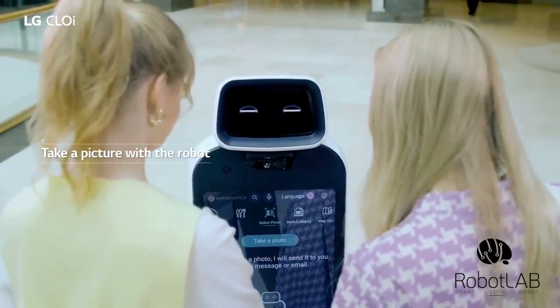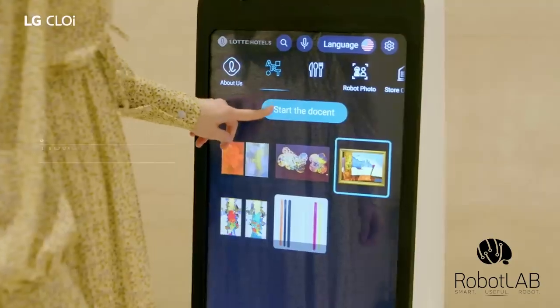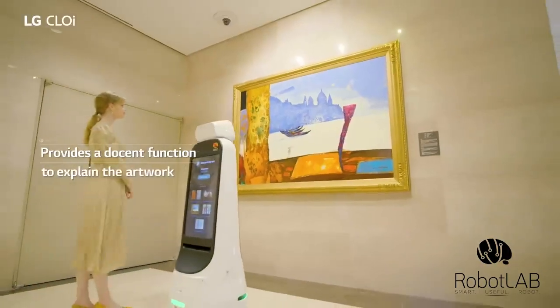LG Chloe GuideBot gives joy to customers with memorable photos. With a docent function, it also kindly provides explanations of artworks.